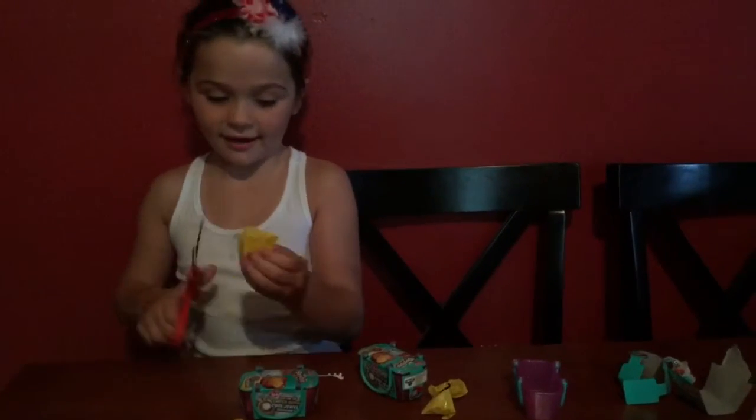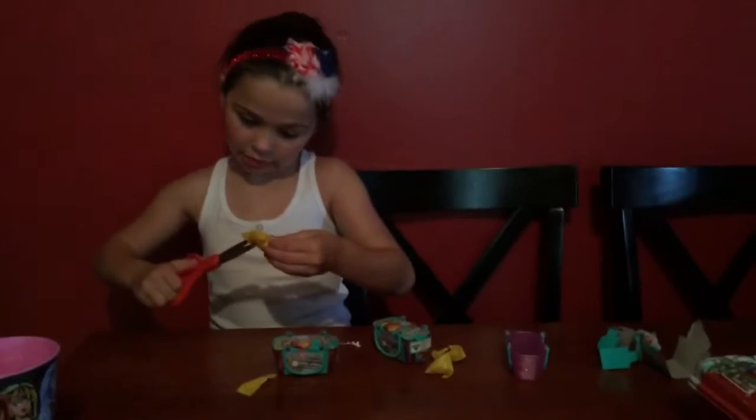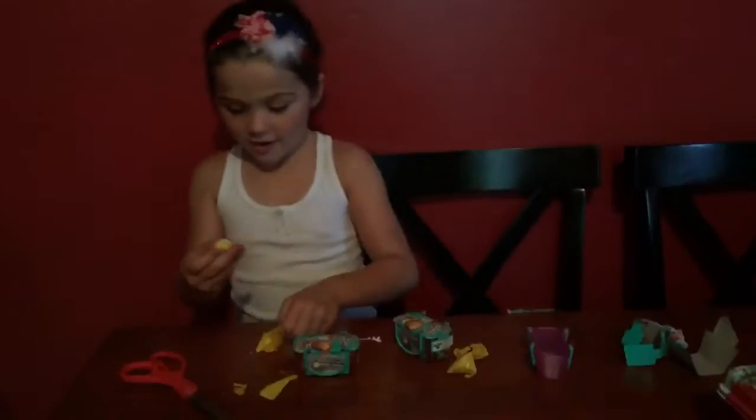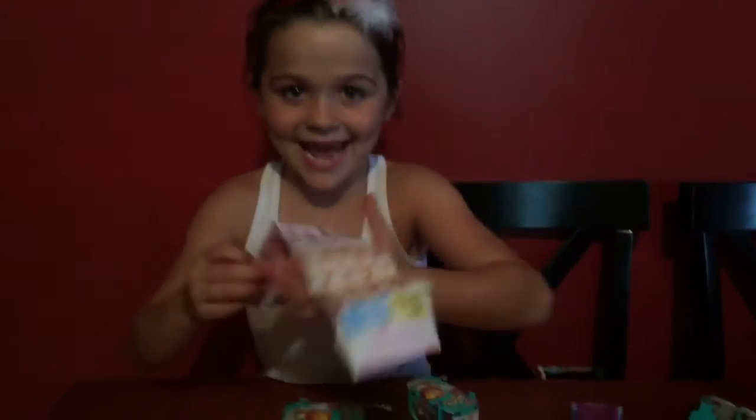Oops, I didn't cut off the right part. I can't wait. Okay, I have this guy. So let me see what his name is.